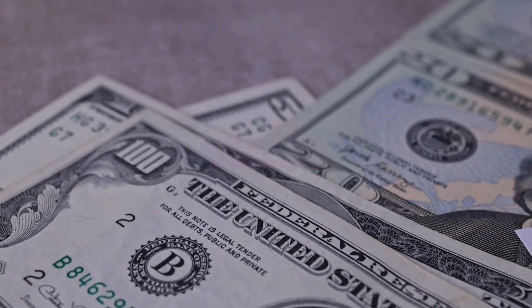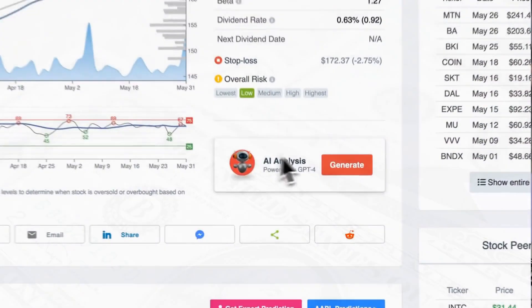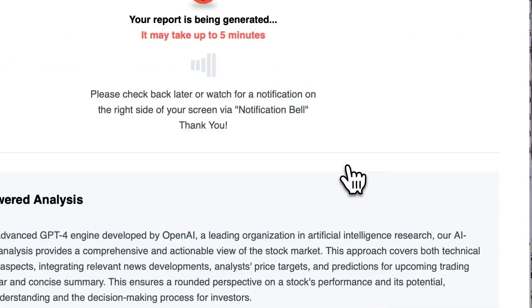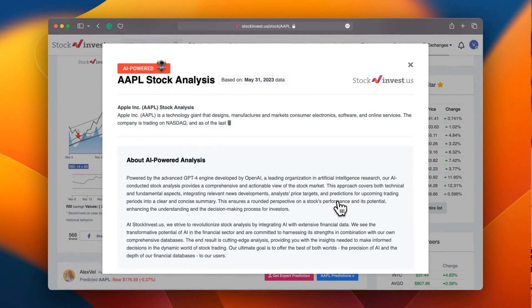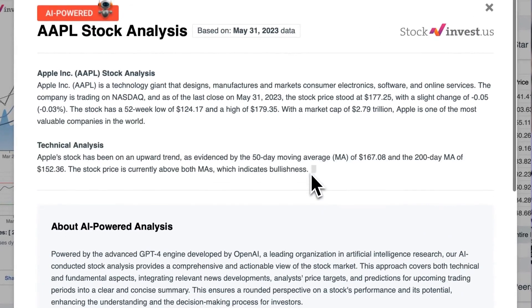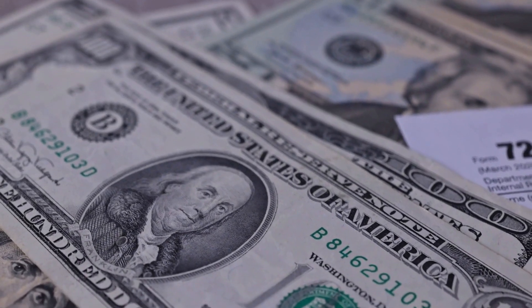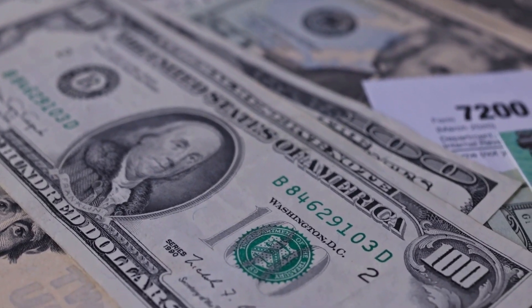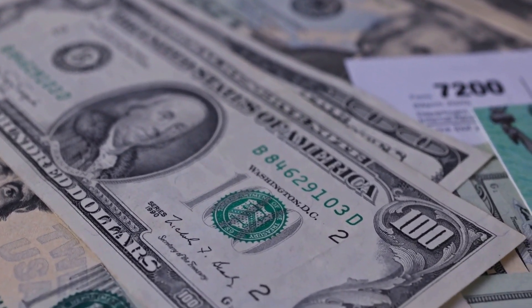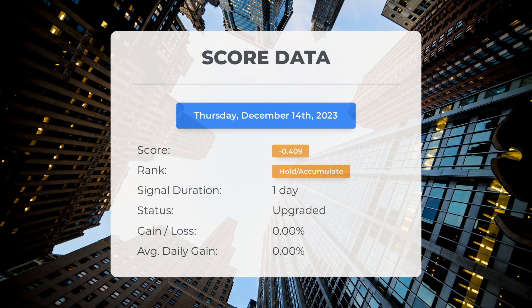It's crucial to stay informed about any updates that could impact your investments. Take your trading decisions to the next level with our newly launched AI stock analysis tool powered by GPT-4, available at stockinvest.us. Tap into the power of AI and receive free price predictions and in-depth analysis for any of the 25,000 companies worldwide. Please note that this video is for informational purposes only and should not be considered as financial advice.